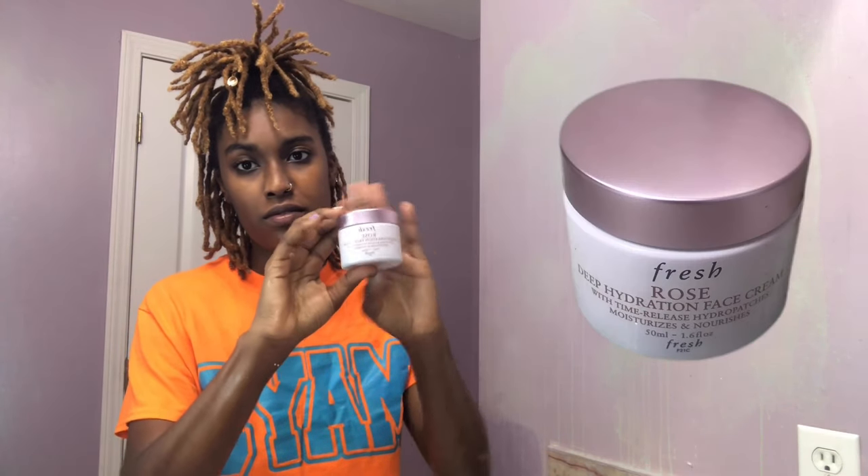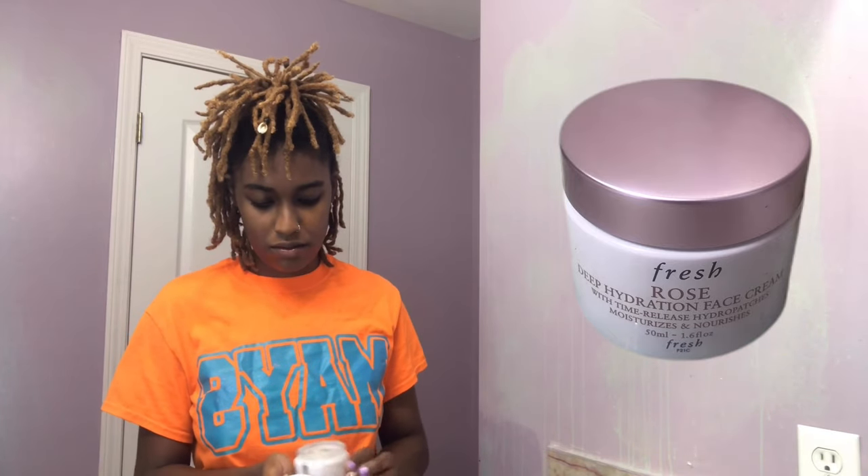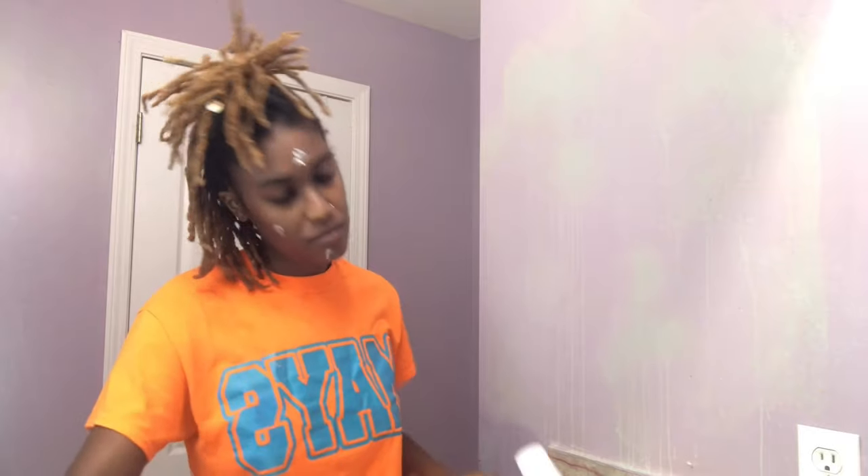Next, I'm going in with this deep hydration face cream that my mom got me. I love this face cream because it actually makes my face feel moisturized. I like using lotions that actually make you feel moisturized, like Shea Butters and Cocoa Butters and stuff like that. I hate using those other lotions — they make my skin feel dry after like two seconds of putting it on. I don't like that. You don't have to use this big brush; I just do it because I'm extra and I like how it feels.